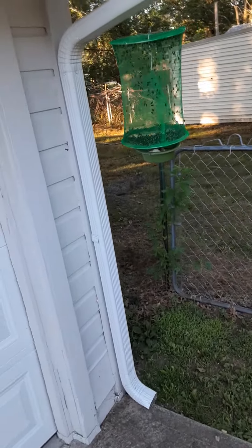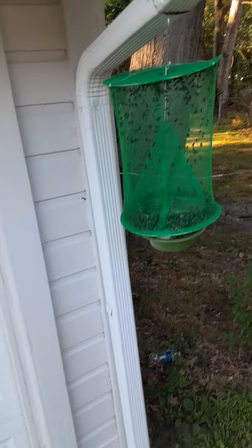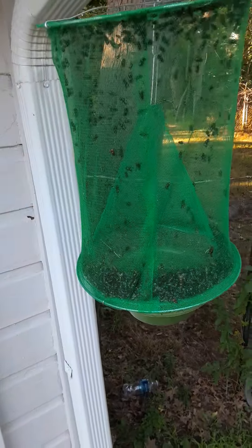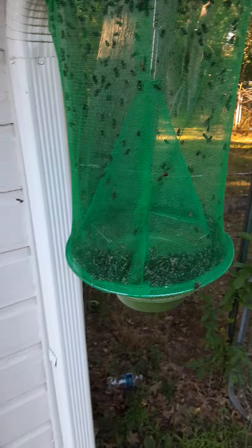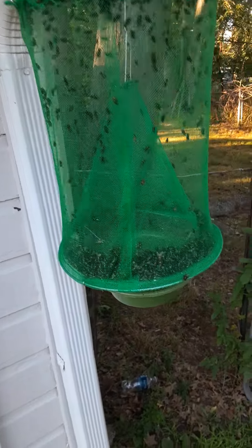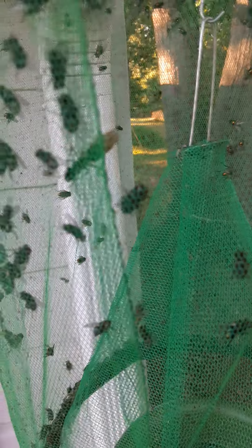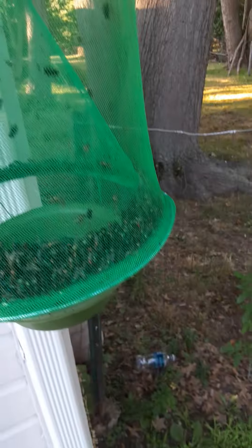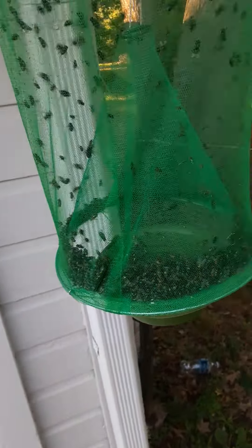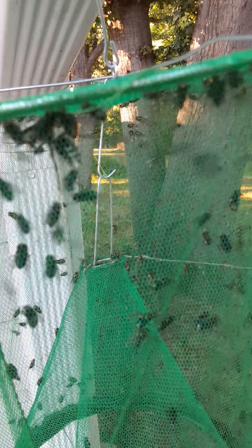If you guys want to get rid of flies, you got to get one of these. I got it from wish.com. Look at all those flies! You got to make sure you got good bait too. I got a wasp in there, look at that wasp. I got a moth in there — they just sting each other. Look at all this. I got a banana in there and I got eggs in there. Look at that huge wasp, y'all see it?